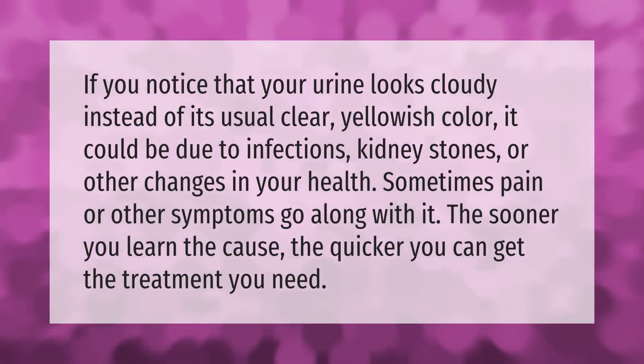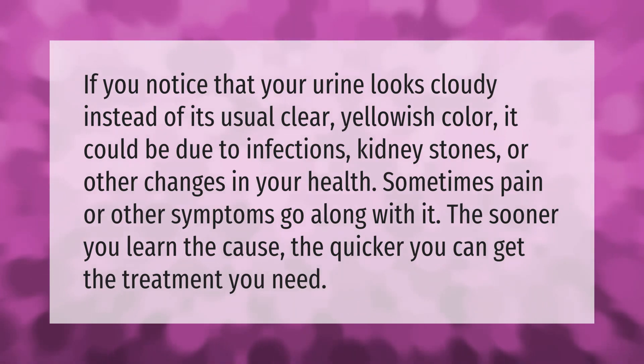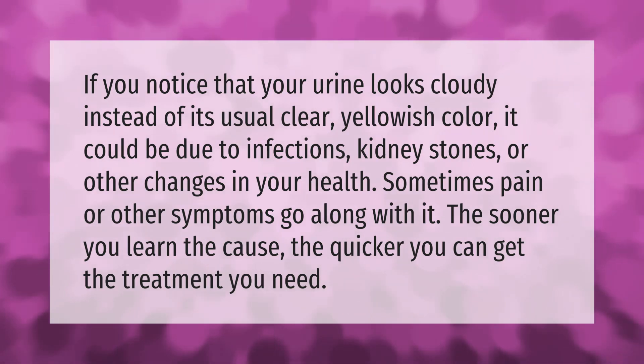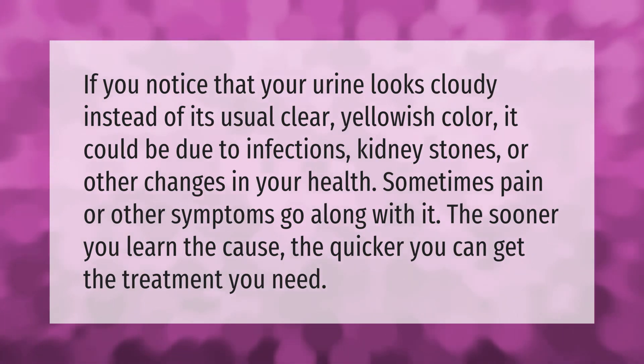If you notice that your urine looks cloudy instead of its usual clear yellowish color, it could be due to infections, kidney stones, or other changes in your health. Sometimes pain or other symptoms go along with it. The sooner you learn the cause, the quicker you can get the treatment you need.